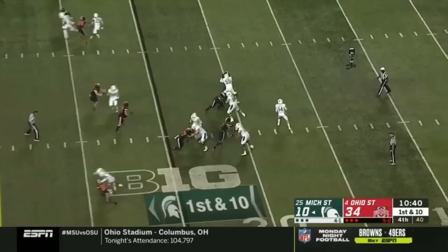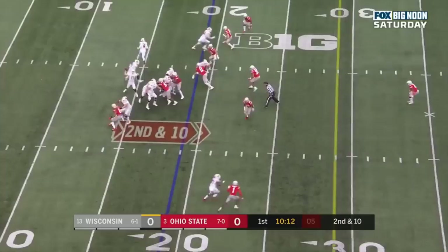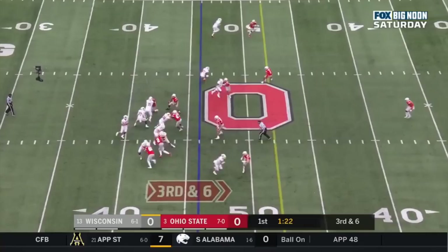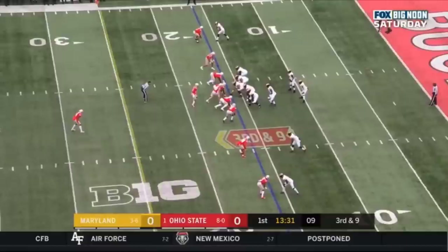Working from the pocket — delivers — incomplete. Second and 10 at the 19. Groshek in the game. Cone underneath and cone completes it to Quintess. Cephas in motion. Cone delivers underneath and incomplete — thrown behind Cephas at the 16.